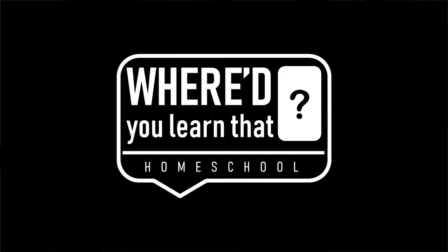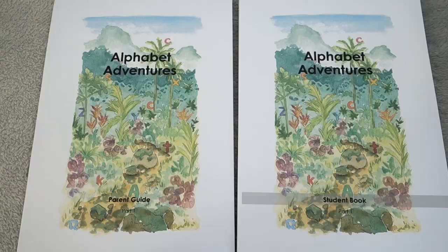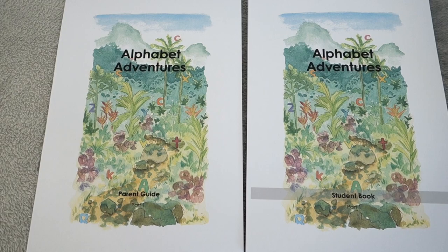Hi, this is Rachel from Seven and All, and I am so excited about today's video because I'm going to be giving you a look inside Alphabet Adventures — the new pre-k phonics curriculum that me and my family have just released through our small business, Where'd You Learn That Homeschool. It's the biggest release we've done in a while. This product has been in the works for many months, so I'm really excited to finally be releasing it and showing it to you today.